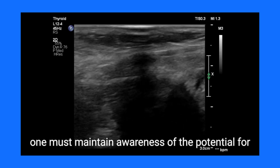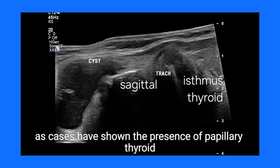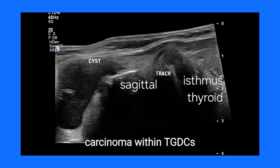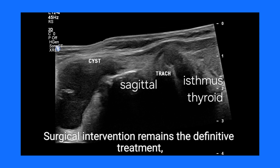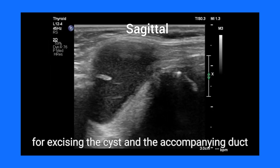Although rare, one must maintain awareness of the potential for malignancy, as cases have shown the presence of papillary thyroid carcinoma within TGDCs. Surgical intervention remains the definitive treatment, with the Sistrunk procedure being the gold standard for excising the cyst and the accompanying duct tract, effectively minimizing the chance of recurrence.